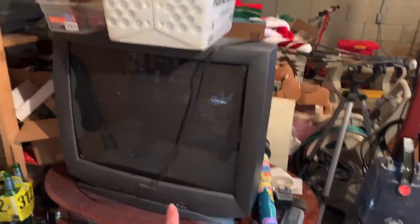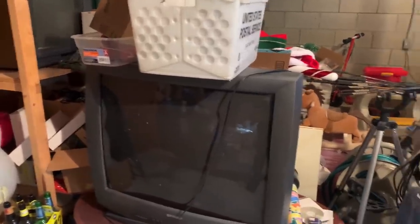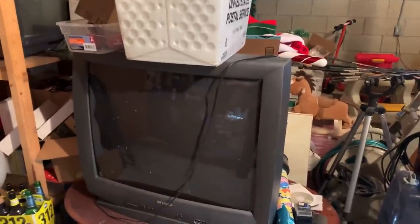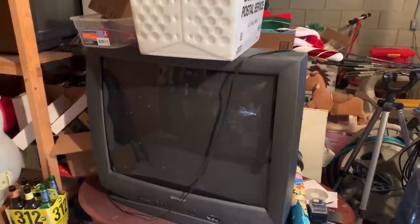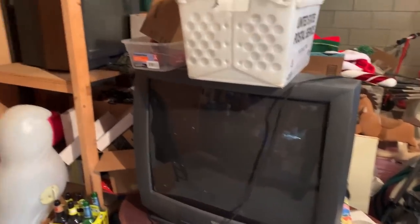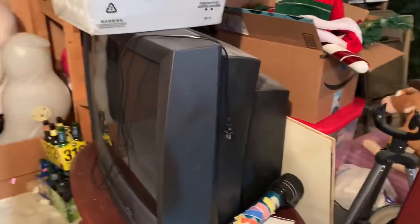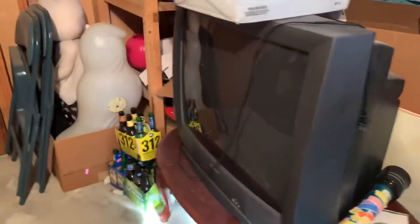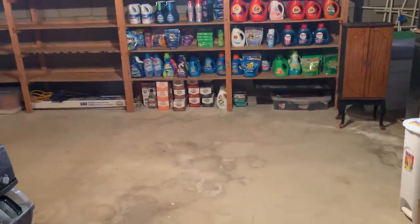What do I do with these dang TVs? Goodwill won't take them, you can't even give them away for free. Do I have to call a garbage haul service? Give me your suggestions — they're taking up so much space. I can't even lift this TV, it's huge and heavy. Nobody wants these big old TVs.